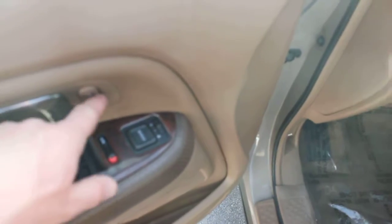Power locks, power windows, power side mirrors, power seats. The leather interior is in good condition.